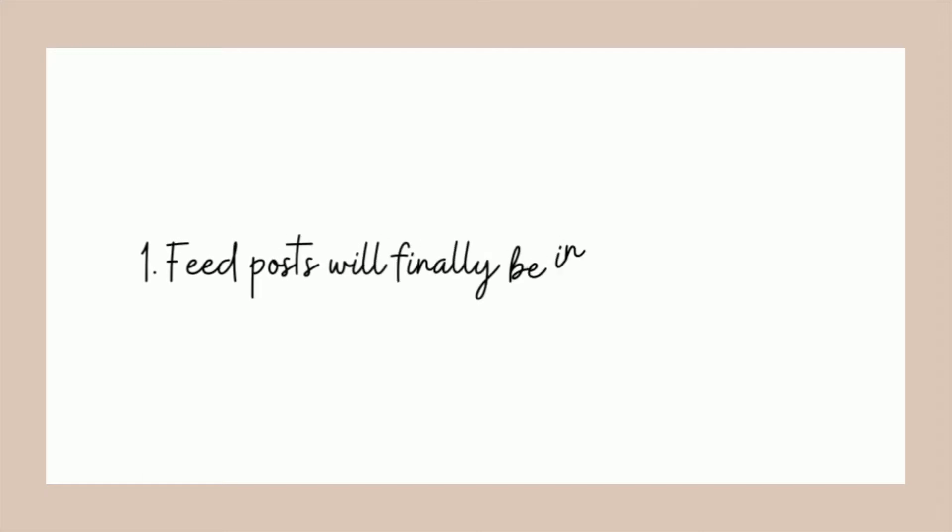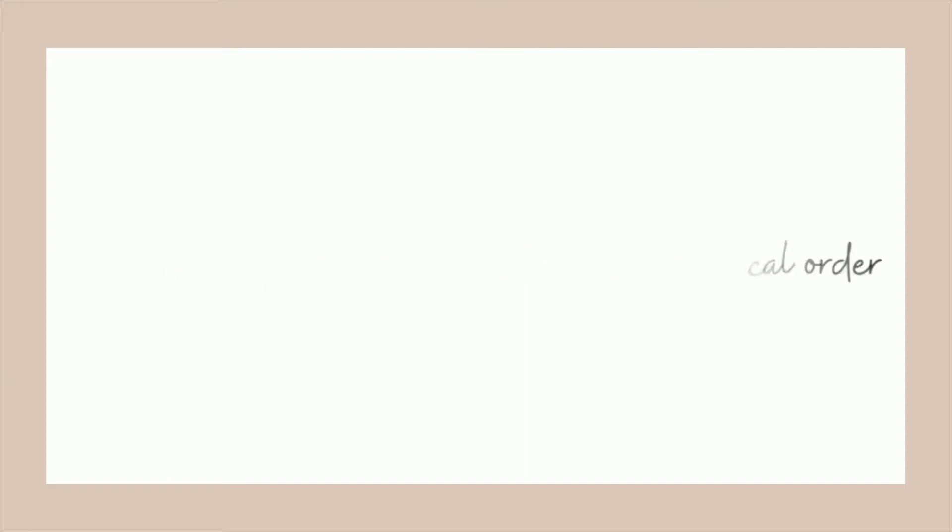The first anticipated change is feed posts are finally going to be in chronological order. Finally! This used to be there a while back. Remember when Instagram started, it was in chronological order. Then everything changed, so they're going to give us that option once again and I'm so excited for it.